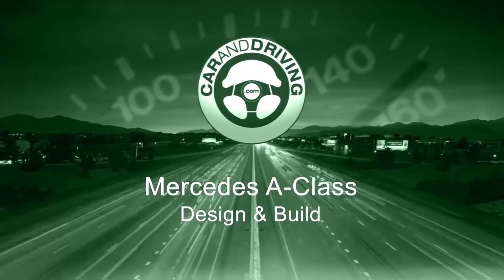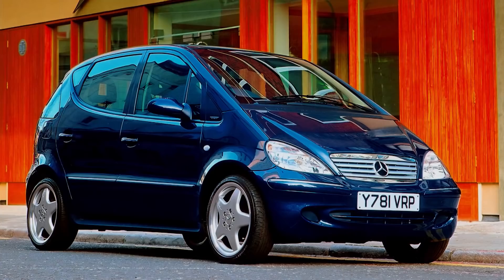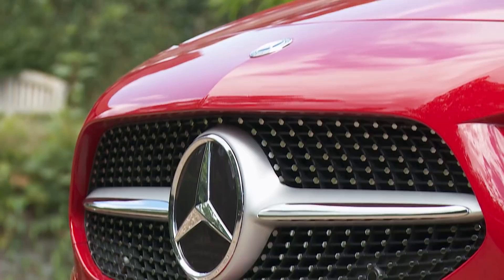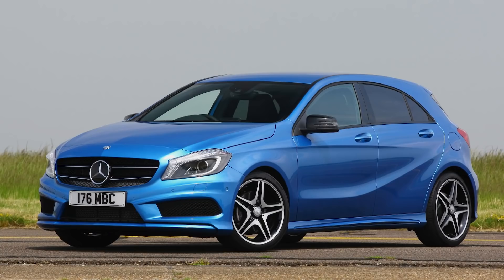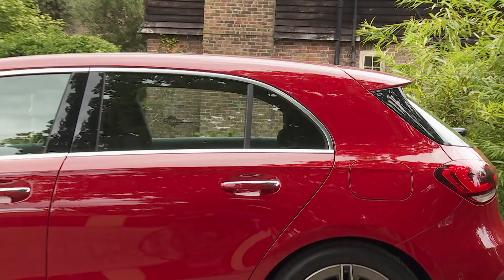Innovation creates interest, but it doesn't necessarily sell cars. The original first and second generation Mercedes A-Class models with their tall-sided stance and clever sandwich construction floor were forward-thinking and superbly space-efficient, but Mercedes' smallest model didn't really begin to sell until the company reverted to copying what its competitors were doing. That happened with the third generation W176 series model of 2013, and that's an approach continued but evolved by this Mark IV W177 series design.